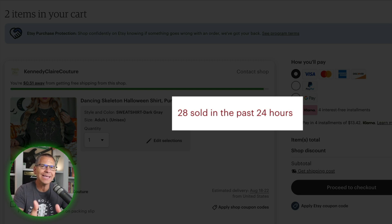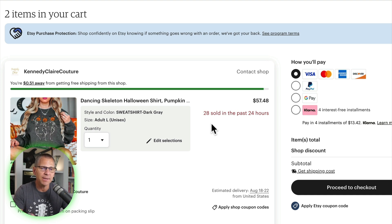Let's just go to cart, and then you see this — '28 sold in the past 24 hours.' Why is Etsy doing this? Well, they're doing it because you might see this at checkout and think, 'Wow, I'm not the only one that likes this — a lot of people like this,' which increases conversions. But as Etsy sellers, we can use this to our advantage: Etsy is telling us how many sold yesterday. They're not giving us data from the day before or last month — if we want that, we need a tool like Everbee.